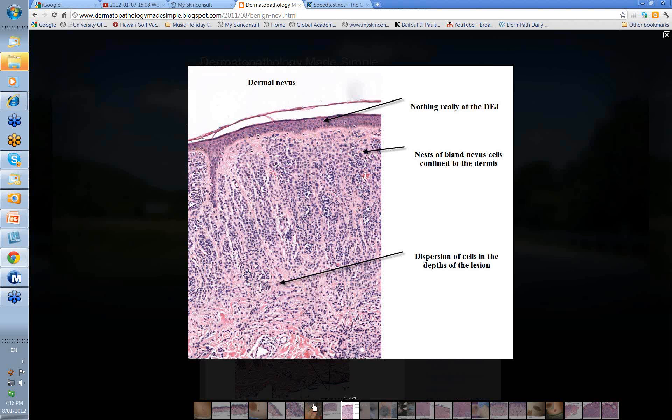So we've talked about junctional, compound, and dermal. Junctional: single cells and nests along the sides and bases of the rete ridges. Compound: some cells at the dermo-epidermal junction and nests in the papillary dermis. And dermal: large nests of cells extending deep down into the dermis.